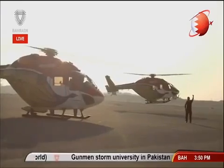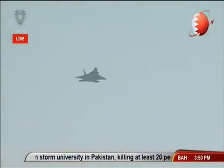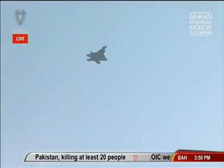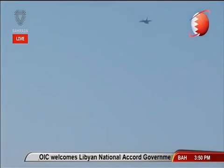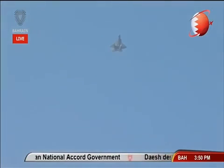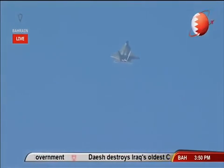Here it comes in slightly high from the left — a wonderful sight as the F-22 Raptor joins us here at the Bahrain Airshow. Flying at around 500 feet, and it's going to get another pass from the F-22.